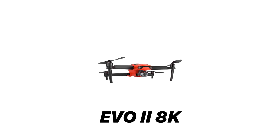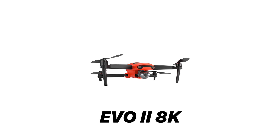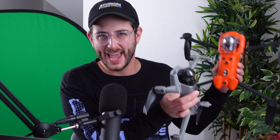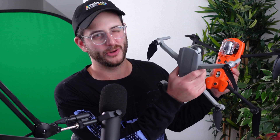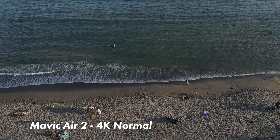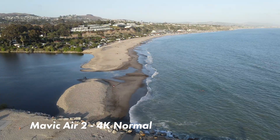The Evo 2 from Autel improves a lot from the first version of the Evo, adding 8K and much better obstacle avoidance features. Even though the Autel Evo 2 has an 8K recording option, it does share a very similar sensor size and feature set with the Mavic Air 2. Even though the Air 2 doesn't do 8K, all the other resolutions are basically identical. So let's look at some test footage between these two drones, all shot in 4K at the beach.